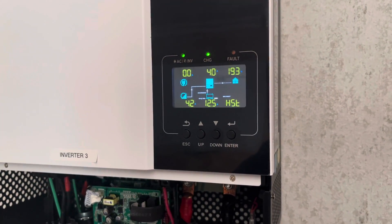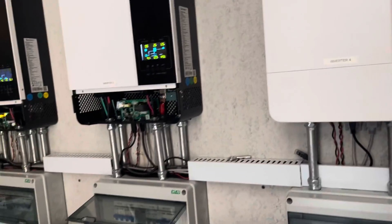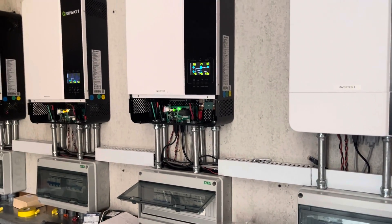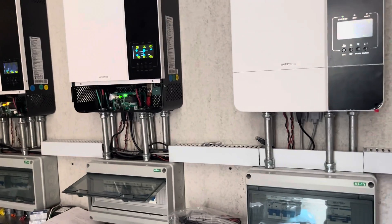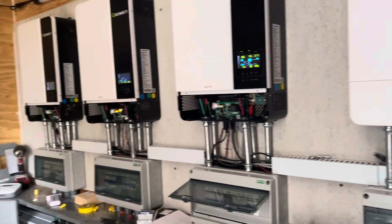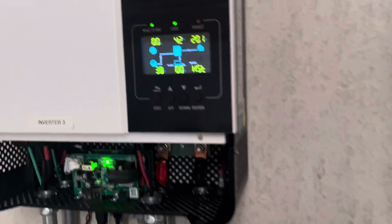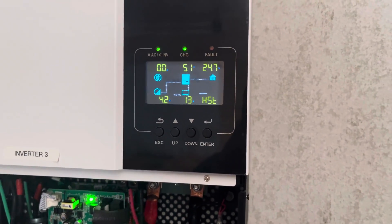I thought I'd share this with you. This is the way the system is supposed to work — everything being seamless: transfer of power from the PV arrays, charging the batteries, then powering my house from the batteries. When the batteries run down, swapping over to the grid. It's all been seamless and I haven't noticed it. Enjoy your day.